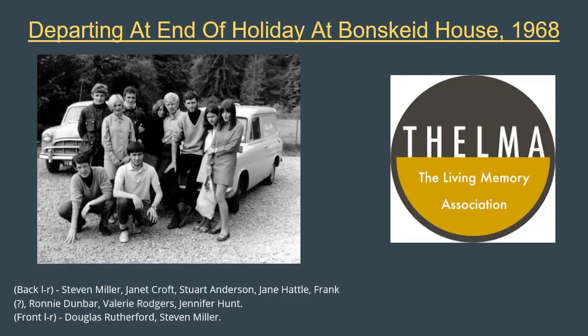We leave you with one last photo from Ronnie Dunbar of the group of stylish young people departing at the end of their iconic holiday at Bronskid House, the YMCA, in July 1968. Do you have any memories of favourite dresses or cherished family fashion heirlooms? Or perhaps you have a photo of you or a family member wearing a Mary Quant designer piece, or maybe even the piece itself? If so, please let us know by writing in the comments below or sharing your memories, discoveries and photographs on our social media pages. Thank you for your visit today.